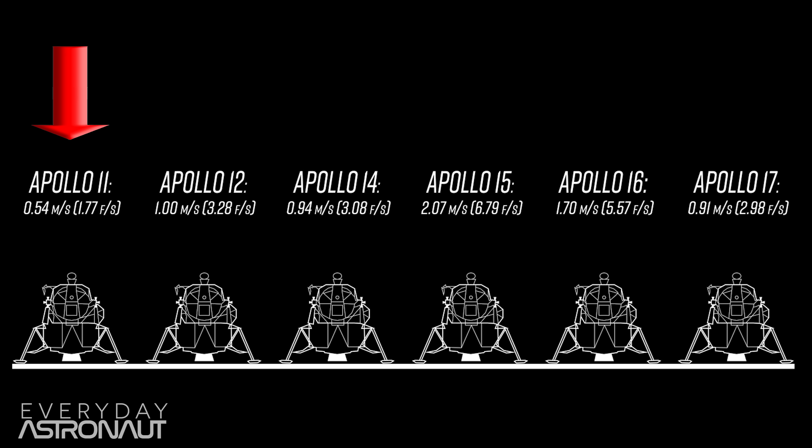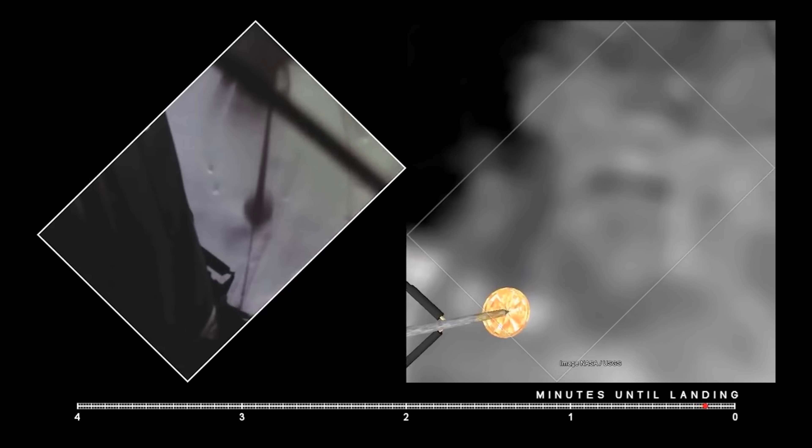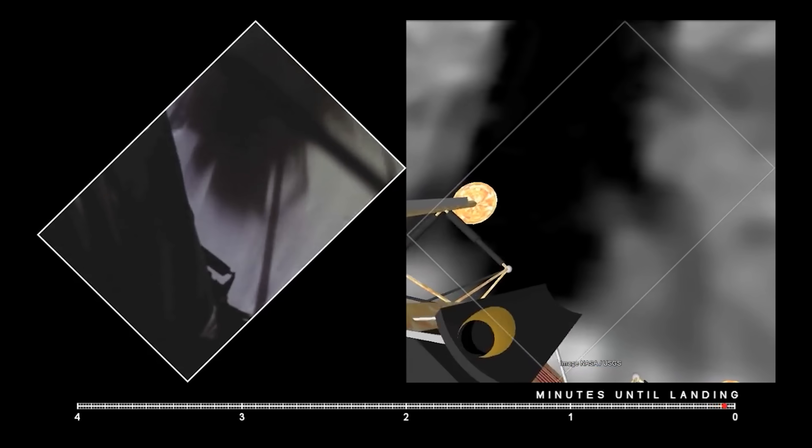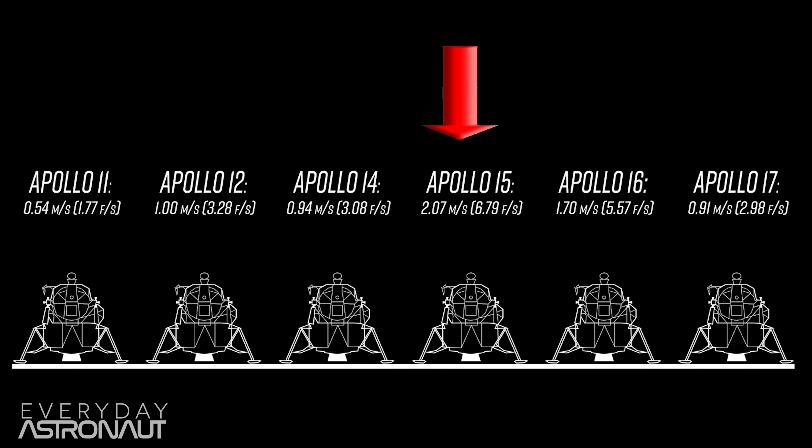The only way that dust is getting into those feet is if the feet themselves dig into the ground when landing. Apollo 11 actually had the softest landing recorded of any of the missions. We can see in comparison footage from the LRO data that Armstrong actually hovered around over the surface for quite a while before touching down, so the lunar module basically came to a very gentle rest on the surface. Unlike Apollo 15, which had a slightly rougher landing.